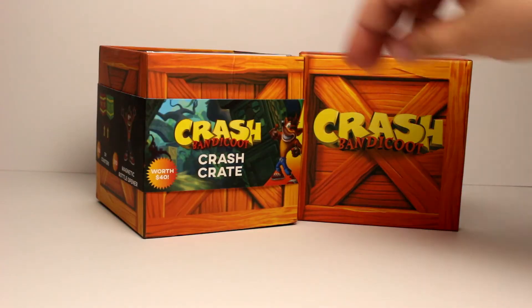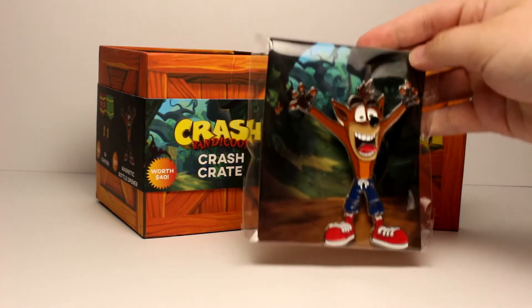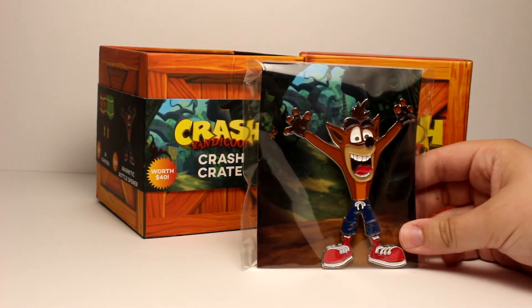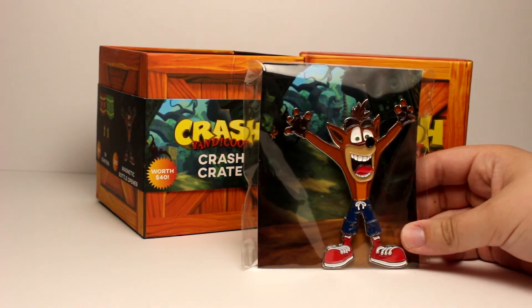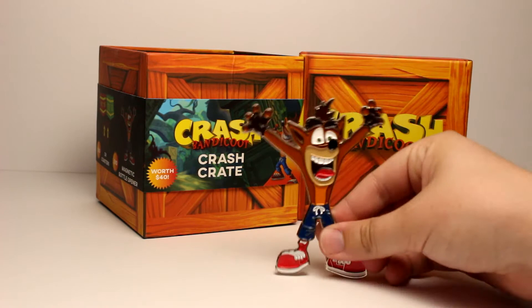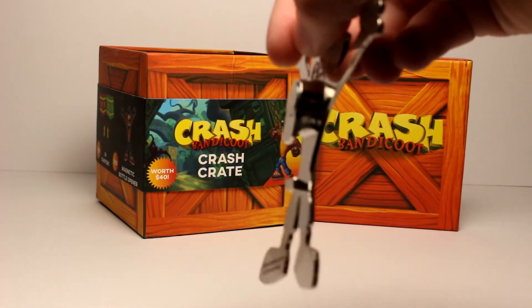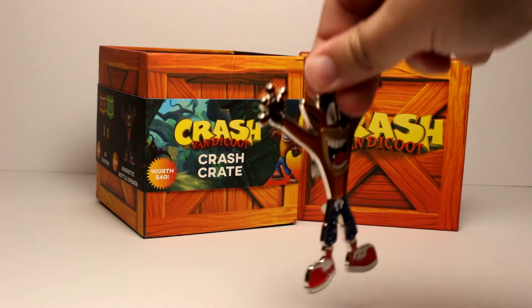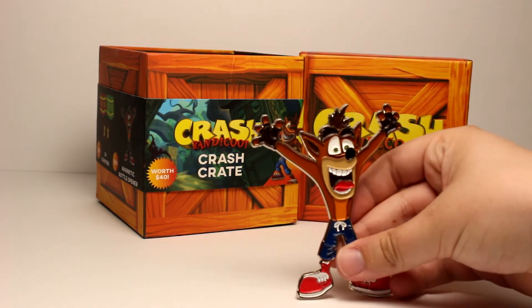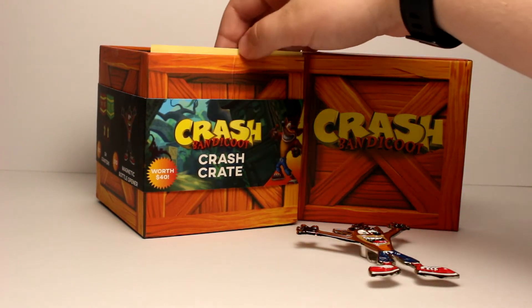Let's pull out the first item and I have no idea what this is supposed to be. Is this like a pin? So what this actually is is a bottle opener — a magnetic bottle opener. That's pretty cool actually. I'll just lay that down right there. Let's see what else we got.